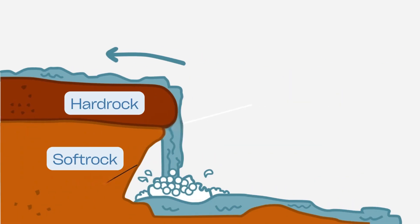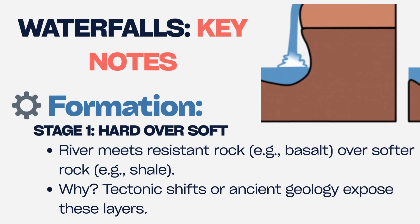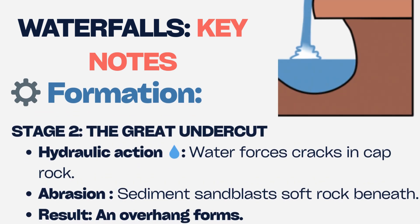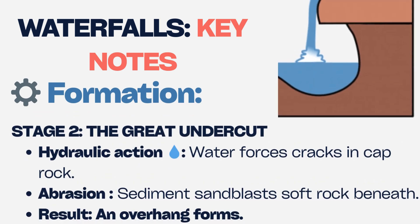Waterfalls need two rock types: a resistant top layer, like basalt, and weaker rock beneath, like shale or limestone. The river exploits cracks in the caprock, eroding the softer material underneath through hydraulic action — water forcing rock apart — and abrasion, where sediment acts like sandpaper.